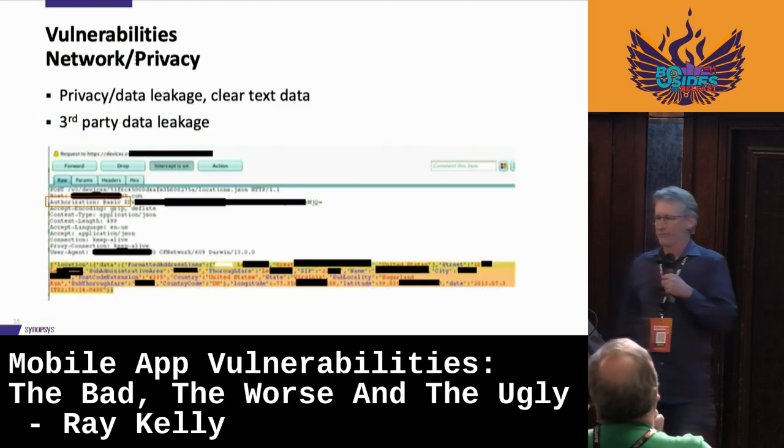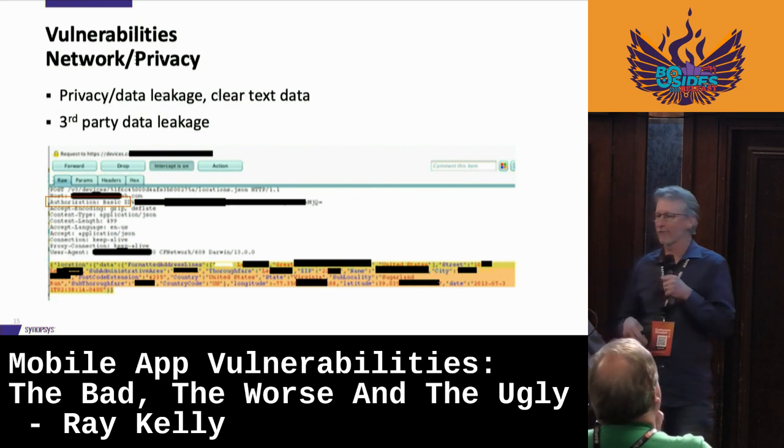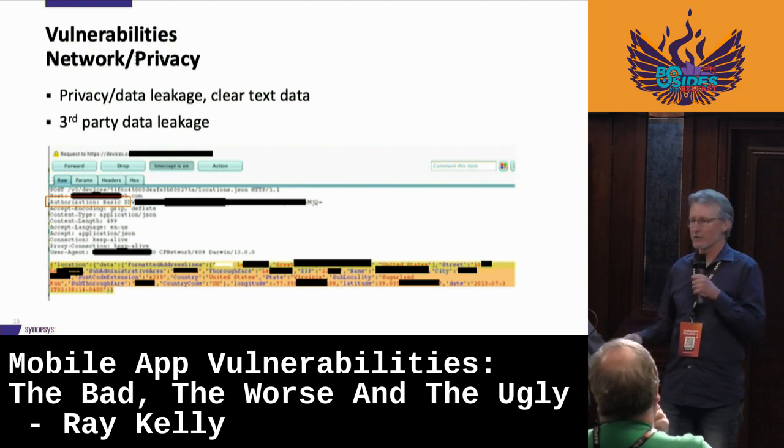Now moving into the network area. Things we're looking for include third-party data leakage, cleartext data, and not using SSL.